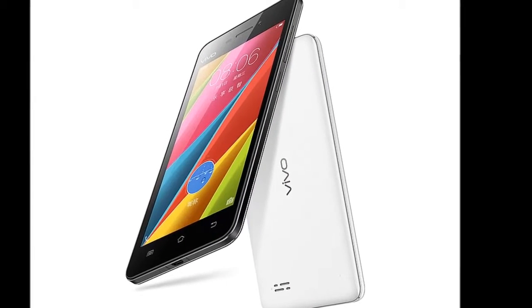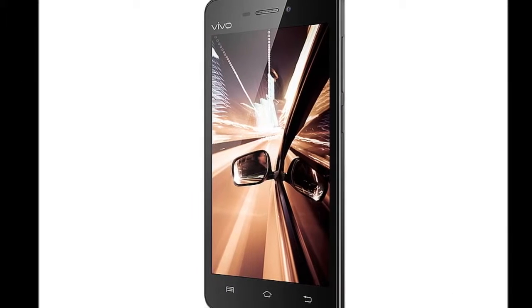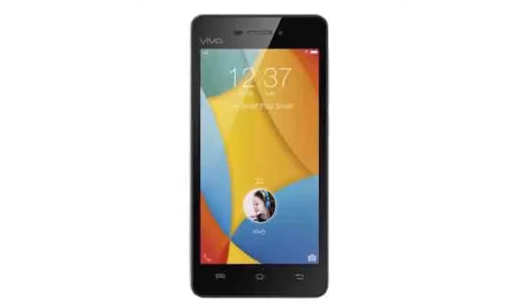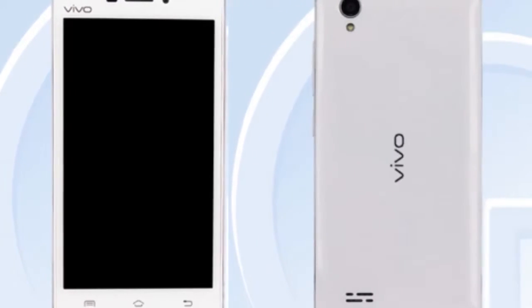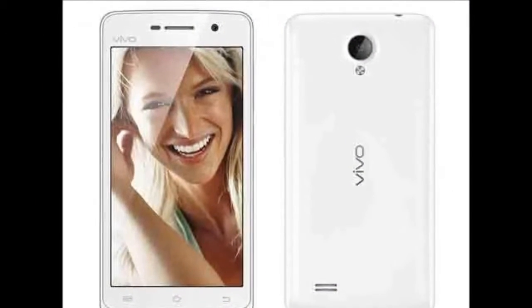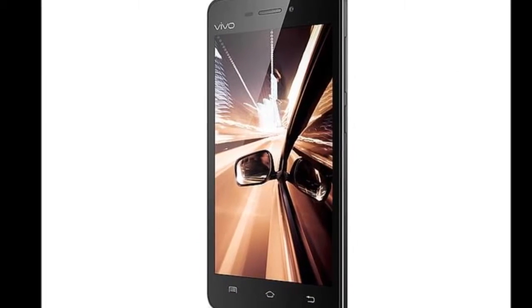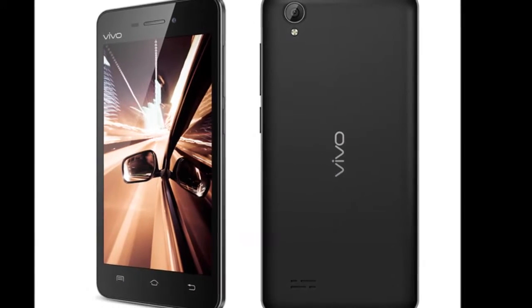Vivo Y31A with 4.7-inch display and Qualcomm Snapdragon 410 SoC launched. Vivo last month launched its budget Y31 smartphone and has now launched a new variant dubbed Y31A in China. The smartphone is listed on the company website and is available to buy via China Telecom carrier at 999 Chinese Yuan, roughly Rs. 10,200. The handset's availability outside China is not yet known.